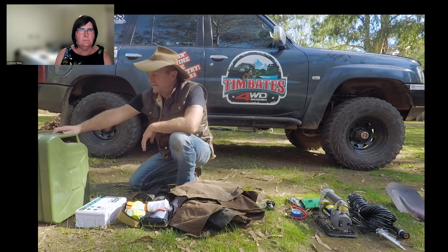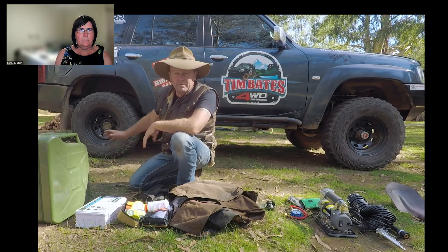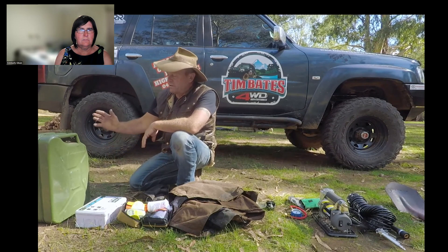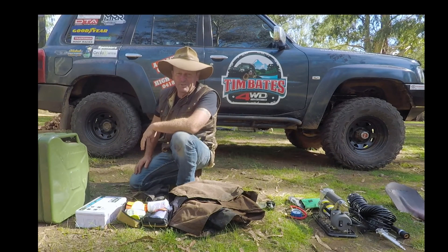With the jerry can, I don't always carry spare fuel — it just depends on how far I'm going, because the patrol has 120 litres standard. But if I'm doing a longer trip of three or four days, I'll always take a jerry can. I might not use it, but I'd rather have plenty than go looking for it.